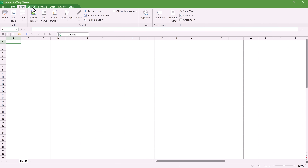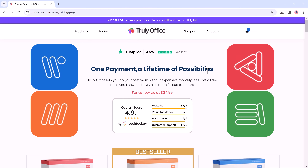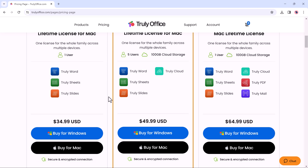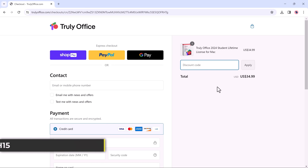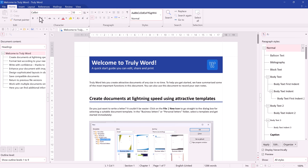The best part is it is fully compatible with Microsoft Office and Google Suite, so you can open and edit your existing files. It works seamlessly across Windows and Mac so you can access your files and documents from any device, online or offline, thanks to their convenient cloud syncing. We have got a special offer for our viewers — you can use the coupon code BTECH15 at checkout to get 15% off your Truly Office purchase.